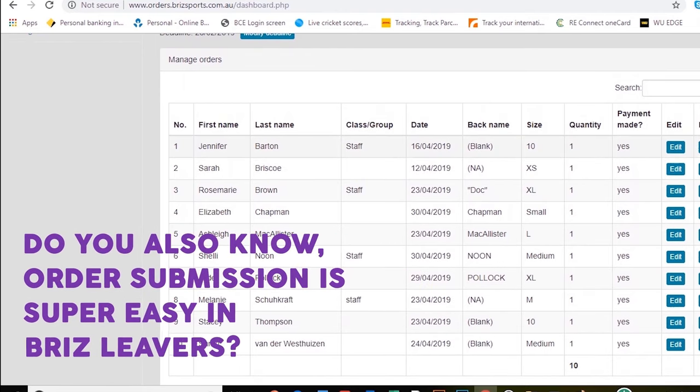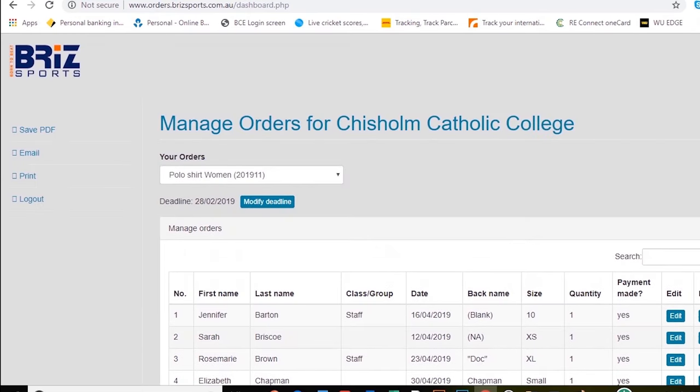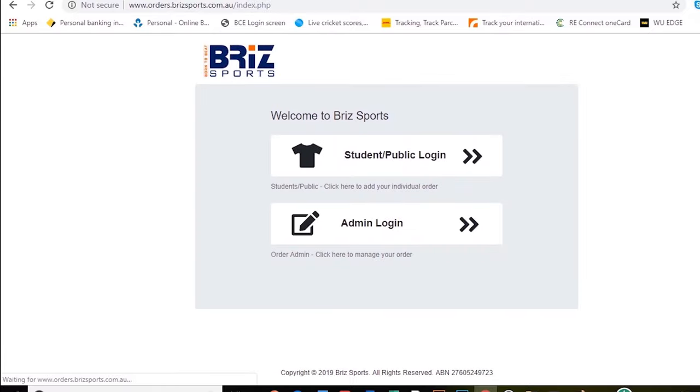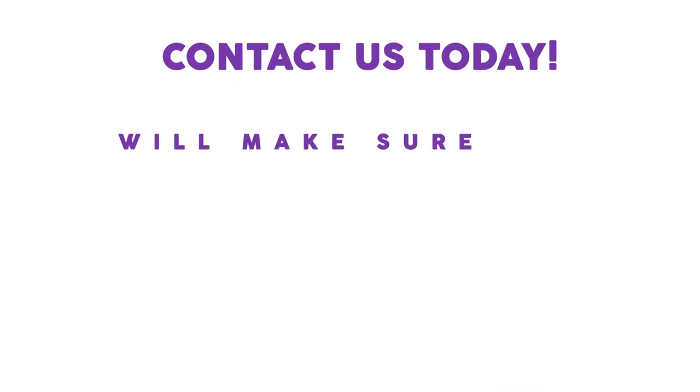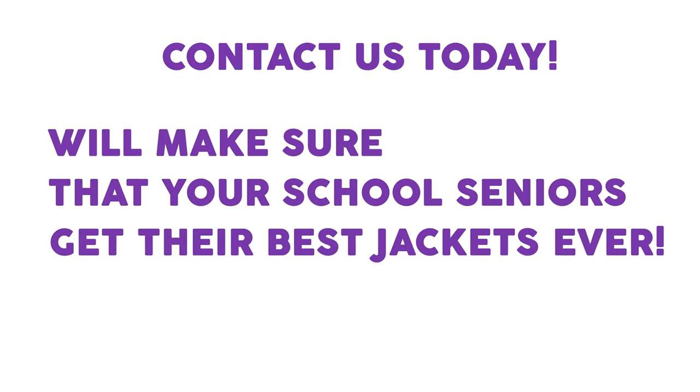Order submission is super easy with Briz Leavers. Using our unique online order management tool, or OMT, you can submit individual orders online from anywhere in the world. Order submission has never been so easy. So why wait? Contact us today and we will make sure your school seniors get their best jackets ever.